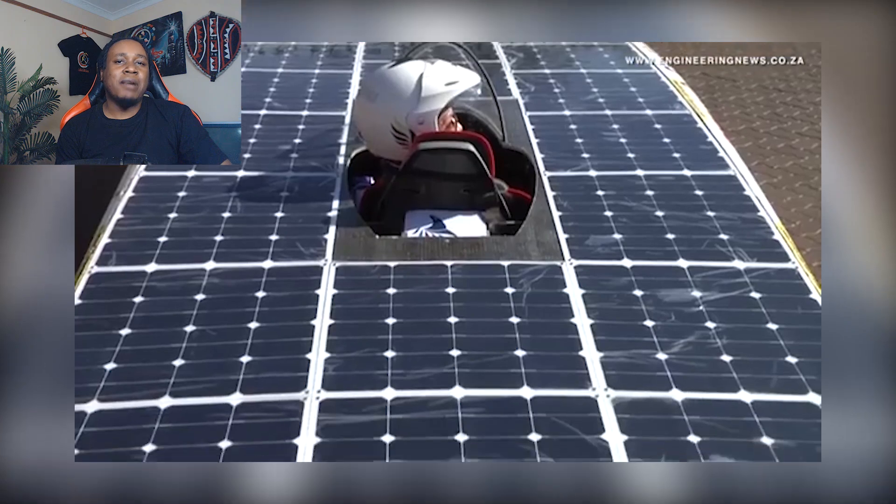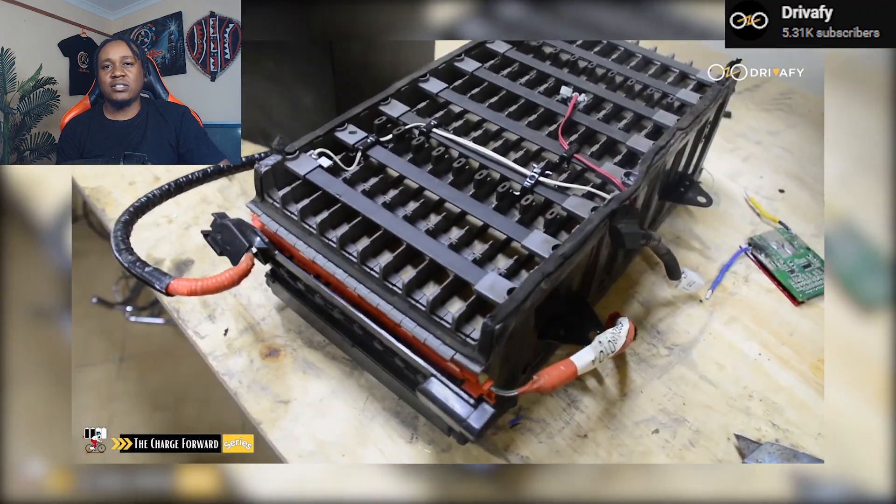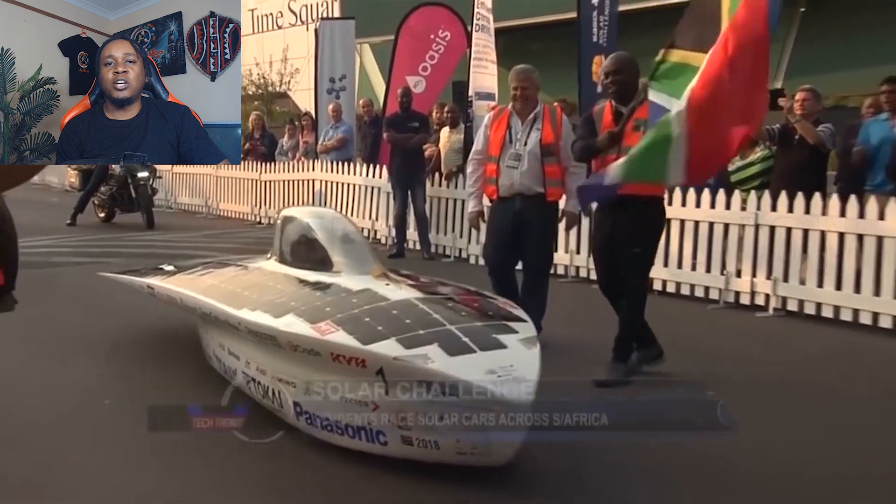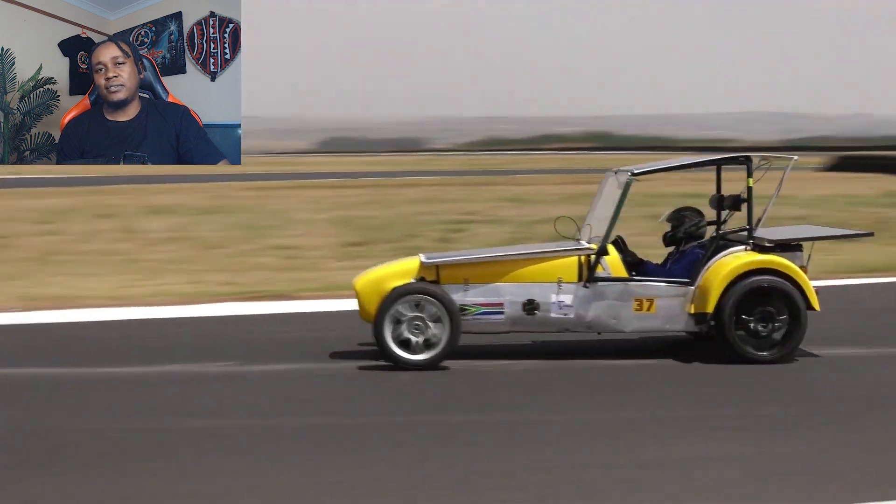Welcome to the future, or at least a hilarious sci-fi inspired version of it, where solar panels, electric batteries, and pure ambition combine to create some of the most unique vehicles Africa has ever seen.